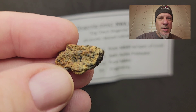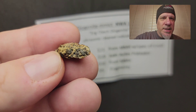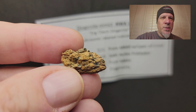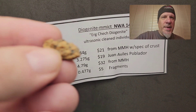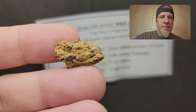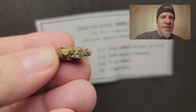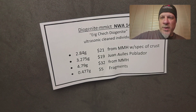It was found in 2021. This one actually has a bit of fusion crust still on it. You can see the prices behind me. This is the 2.84 gram one from the main mass holder — it's 21 grams total. This is predominantly pyroxene crystals; it's an achondrite meteorite.